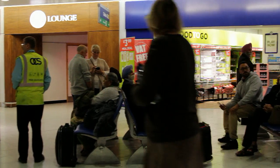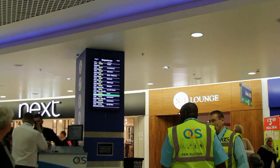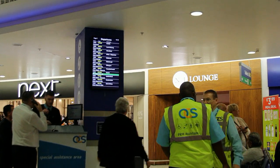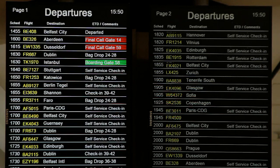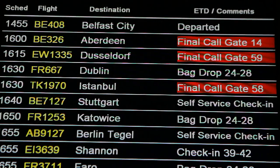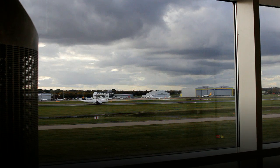There will also be many large screens with upcoming flight information, including the gate number you will need to go to in order to board your plane. There will also be regular loudspeaker announcements for passengers to make their way to a particular gate, but not all of these will be for your flight.